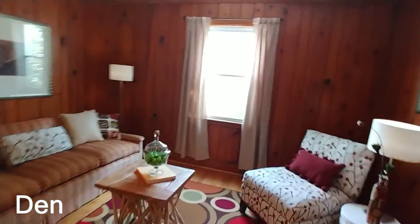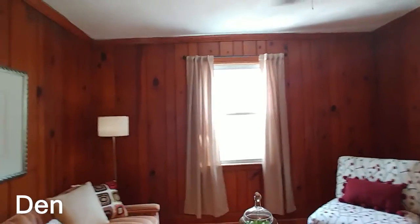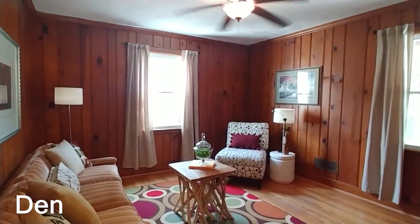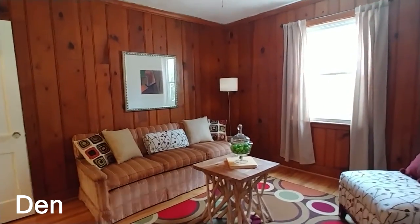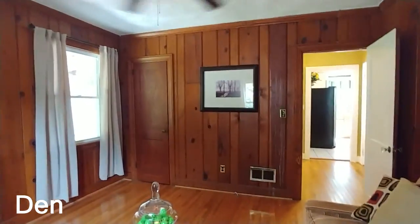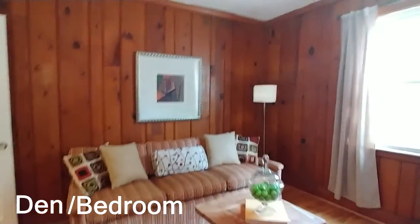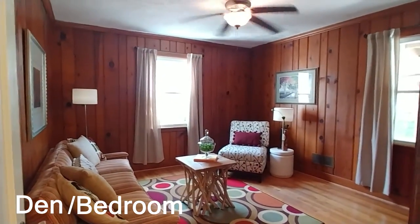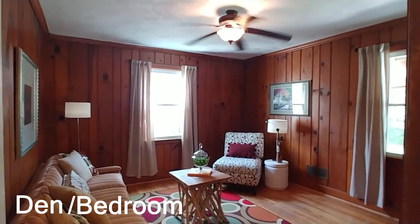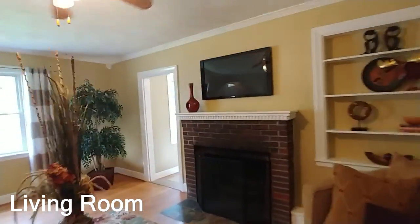This is a knotty pine paneled room and it feels very cozy, like a den — and that's basically how it was designed when this house was built. The knotty pine was part of that original design and it looks really good. It's staged as a den, but the great thing is it does have a closet, so it is a bedroom. You can pull out the sofa and make it a guest room — a really versatile room. I grew up in a house that had something just like it and I'd keep it.